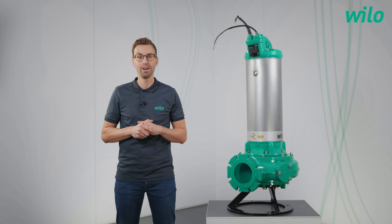Thanks to Christopher for all this information and thanks for watching. If you have any questions, please contact us or leave us a comment. See you next time. Goodbye.